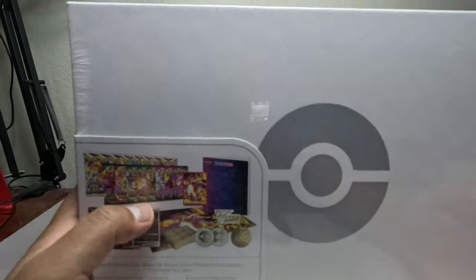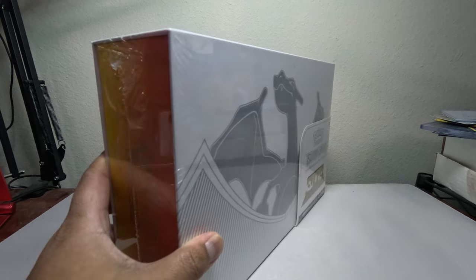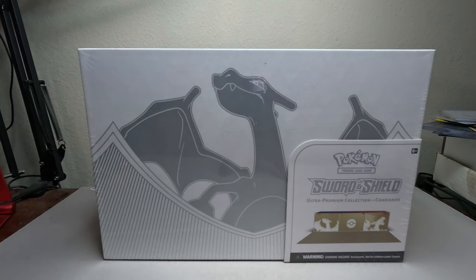I did get one box of the anniversary one before, and I didn't even open it — I was going to keep it for myself, but ended up selling it because one guy really wanted it. But let's check this one out, let's check this Charizard ultra premium collection — my only one, my first one.